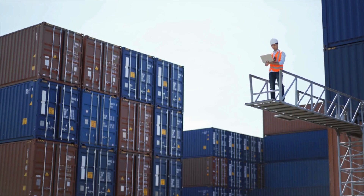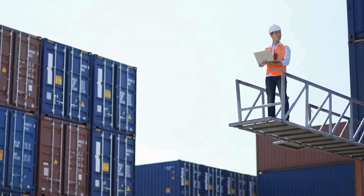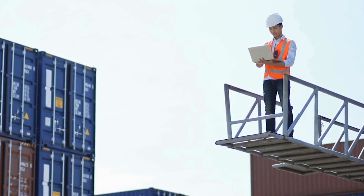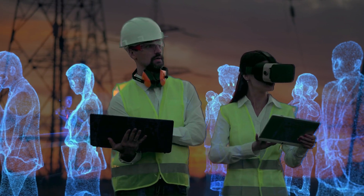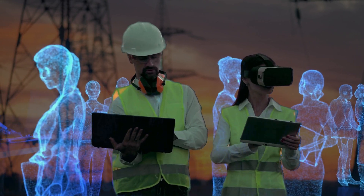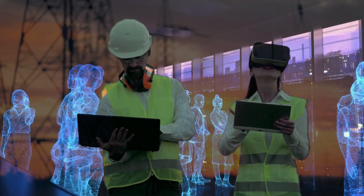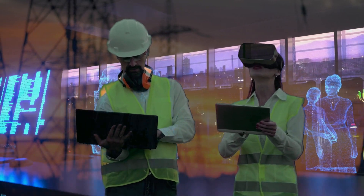While automation is key, human oversight remains essential for safety. Staff oversee operations from a distance, intervening when necessary. Mixed reality technologies like virtual reality and augmented reality enhance maintenance tasks while leveraging human experience and judgment.